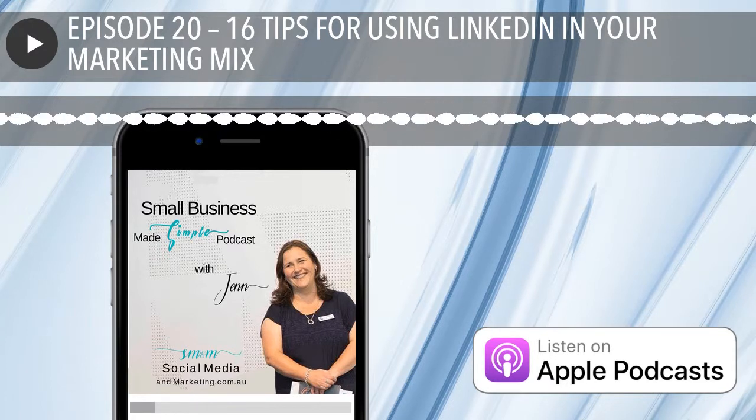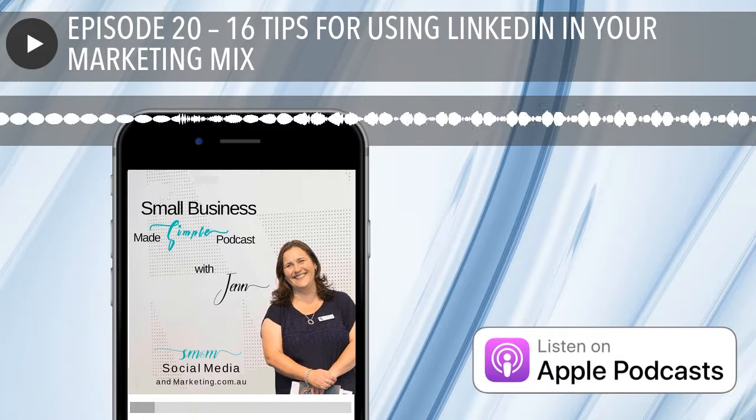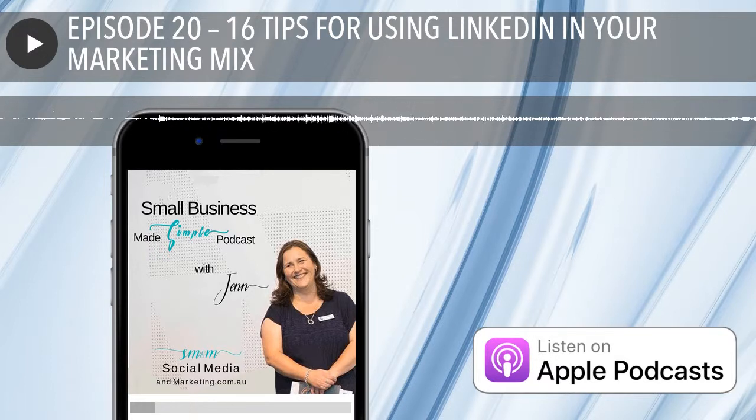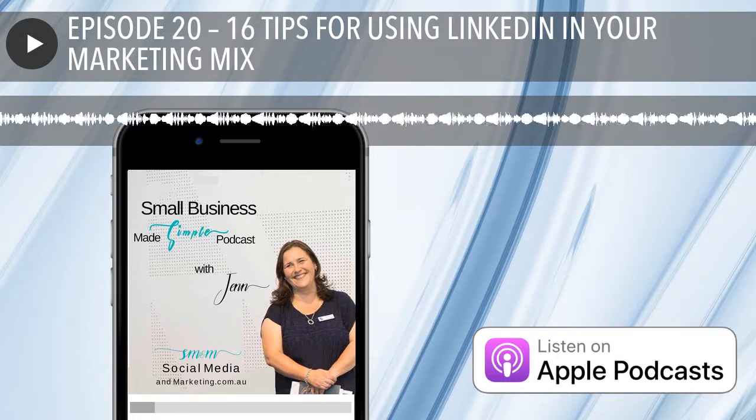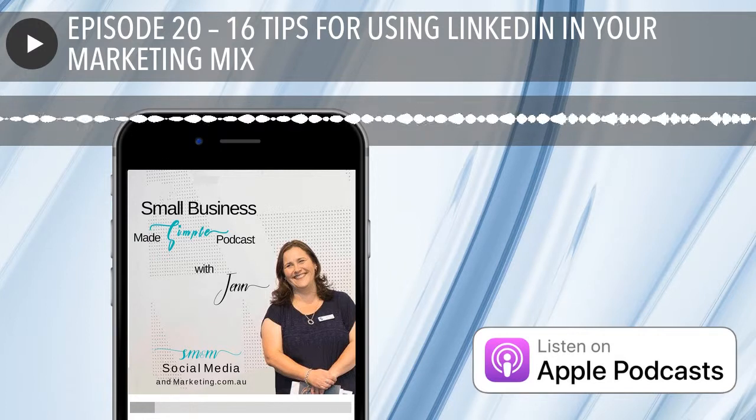My sixth tip is a neat trick about your website options. Under your contact information, LinkedIn gives you the option to link to a website or blog. But by default, the text just shows 'blog' or 'website,' and anyone visiting has no clue where they'll end up if they click. So if you want to use your actual brand or business name, when editing the website area of your profile, select the 'other' option and you can add your own website title or URL. It helps with branding and keyword searching as well.